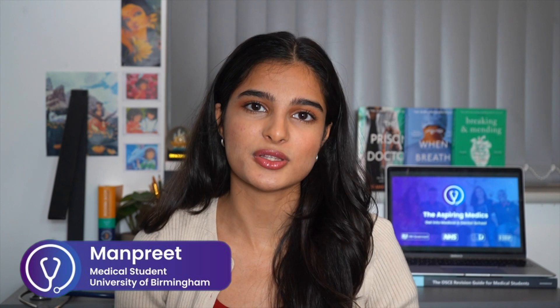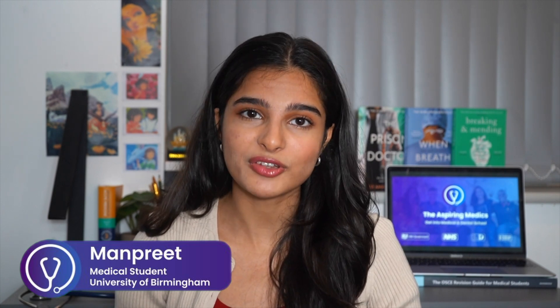I'm Manpreet, a medic here at the University of Birmingham and a presenter at the Aspiring Medics. Today we're going to go through 10 key current affairs questions, and if you haven't done so already, please do like the video and comment down below.